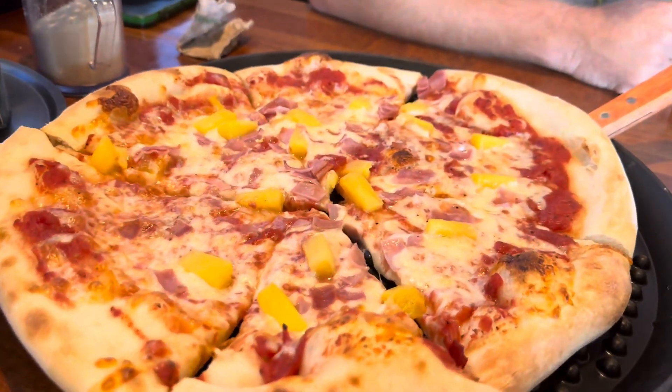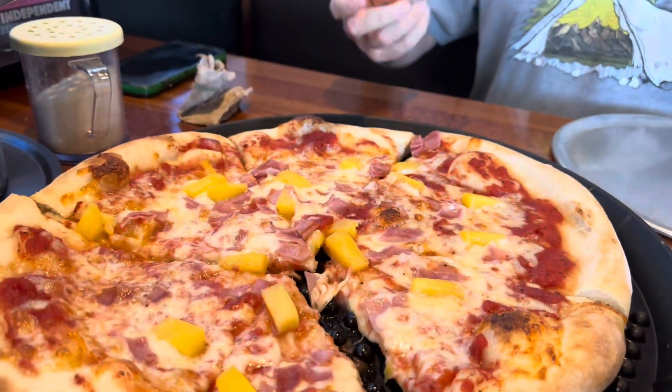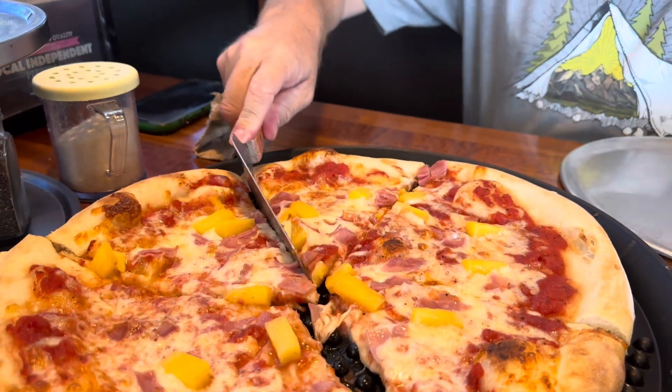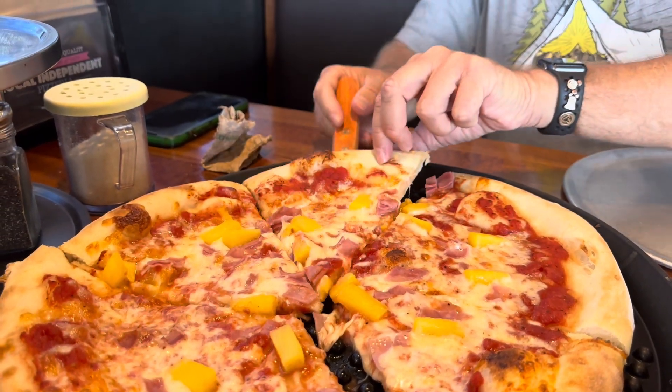This pizza looks phenomenal. Alright, he's going in. Cheese pull! Okay, how is it? Good, good. Alright guys, down the hatch — that is a good piece of pizza right there. Oh yeah!